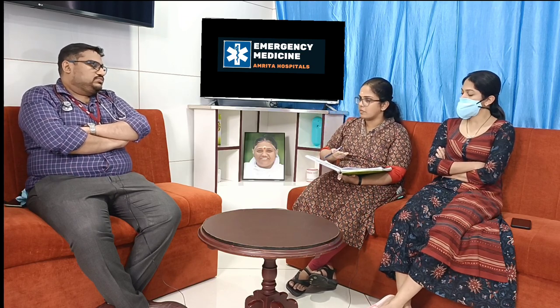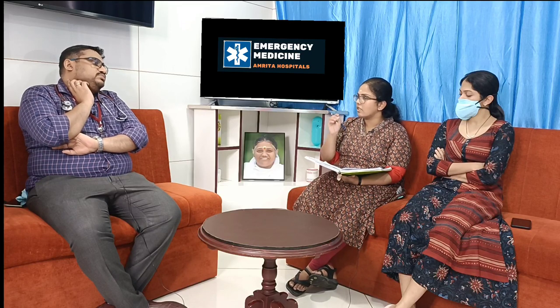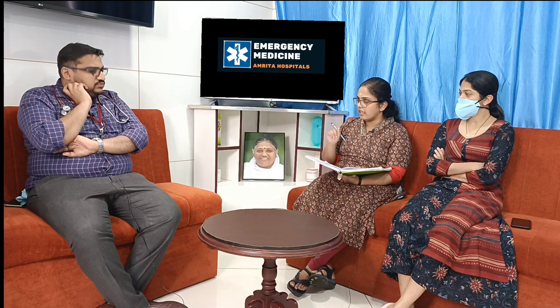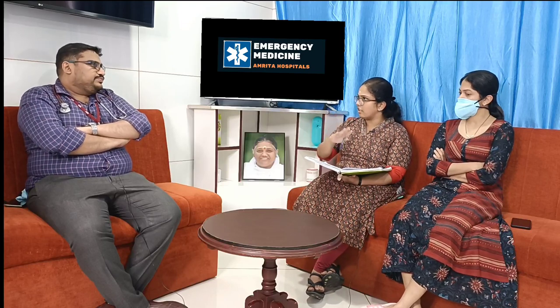Along with the urticaria, she had features of respiratory distress, bilateral vesicular breath sounds, and saturation of 96%. We started her on supplemental O2 by face mask. The drug of choice for anaphylaxis is adrenaline. We had already secured 2 large bore IV cannulas. We gave adrenaline 1:1000 strength, 0.3 ml as an IM dose.